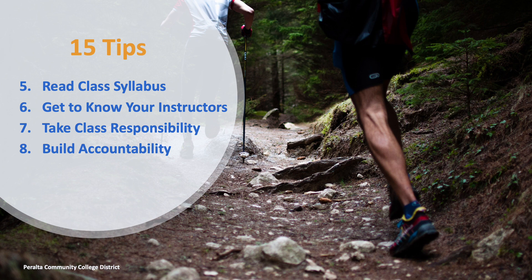Tip 7: Take class responsibility. Attend every class. If you know you are going to be absent for a doctor's appointment, it's okay — just send the professor a kind email reminder. Be attentive and participate. Professors know who is paying attention and who is falling asleep. Have your notes ready from the night before and be ready to be called upon in class.